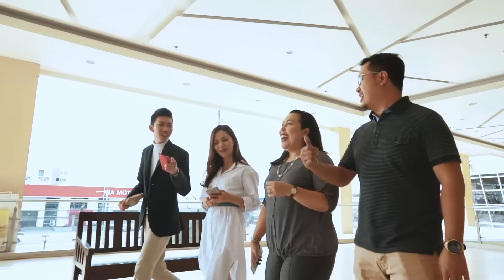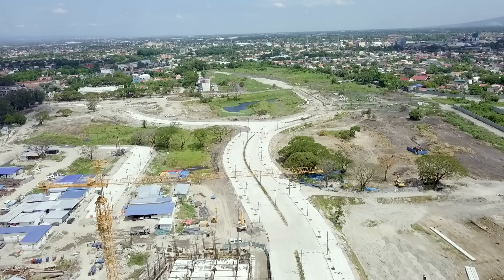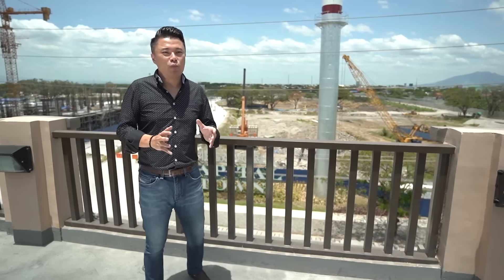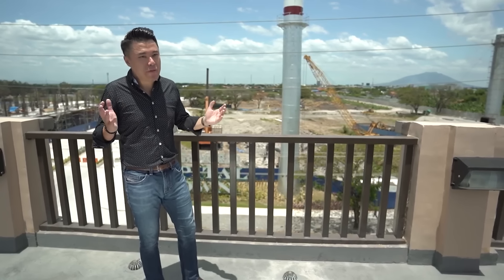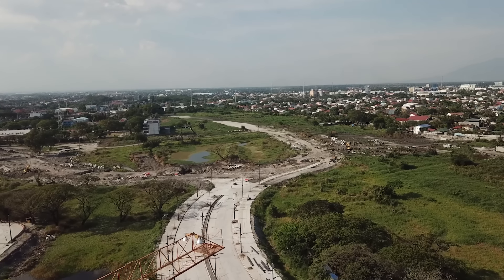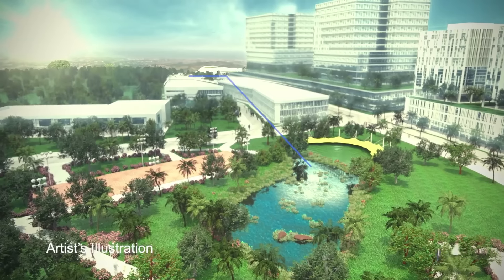Over the long term, our vision is to create a business district here. Our plan is to create at least 250,000 new business process outsourcing jobs right here at Capital Town. We will be building several buildings — our first will be named Casa de Emperador. We will also be erecting a monument in the middle of our cyber park dedicated to Pampanga's revolutionary hero, General Maximo Hison, the highest-ranking Kapampangan in the Revolutionary Army.